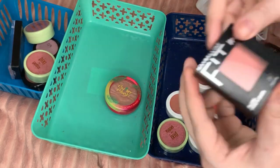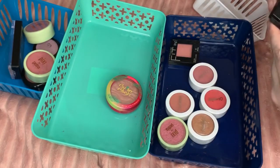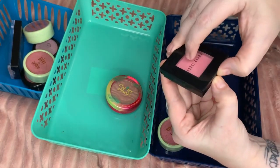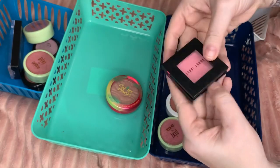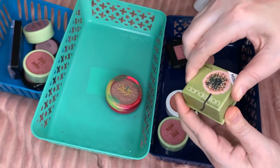Moving forward — this is a Maybelline Fit Me, gorgeous one, I'm not getting rid of that. This is a Bobbi Brown, again gorgeous, not getting rid of that. Dandelion by Benefit — definitely keeping.